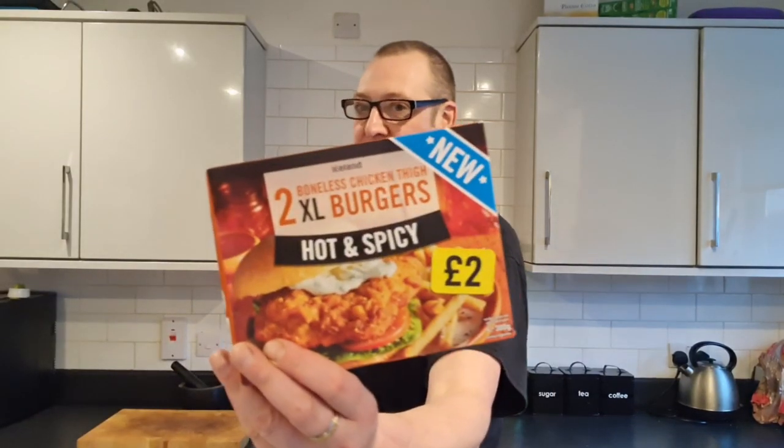That is one of the best supermarket chicken things I've had in a long while. Worth every penny of the two quid. I loved it. If you like this, press like, comment, share it on your social media, and subscribe and become a family member of Hashtag CCTB.